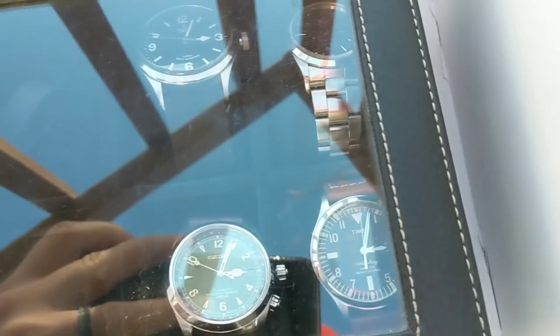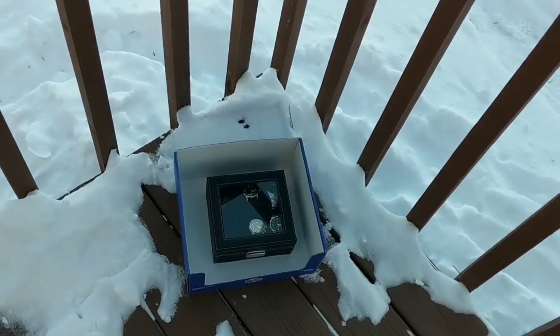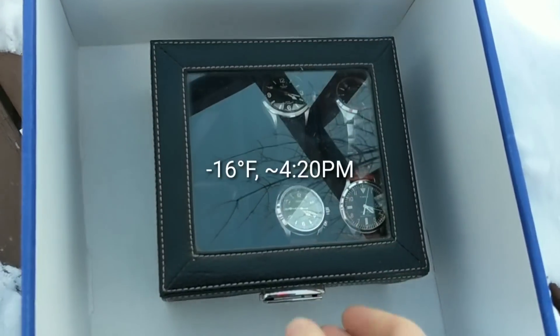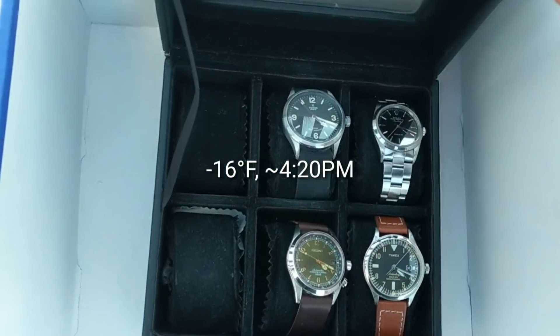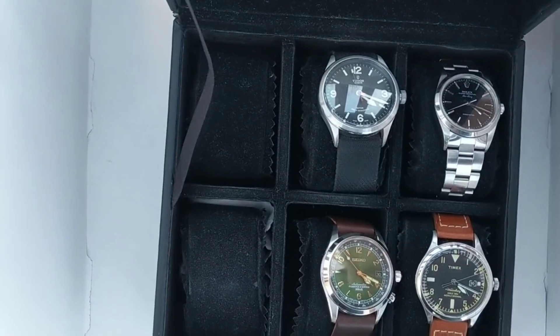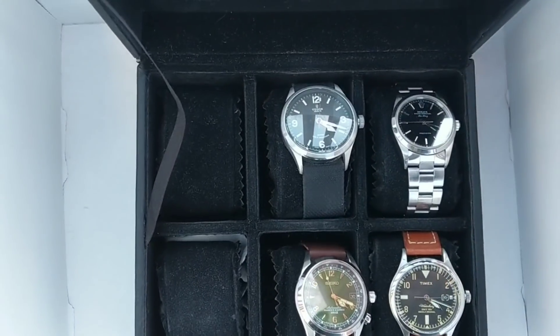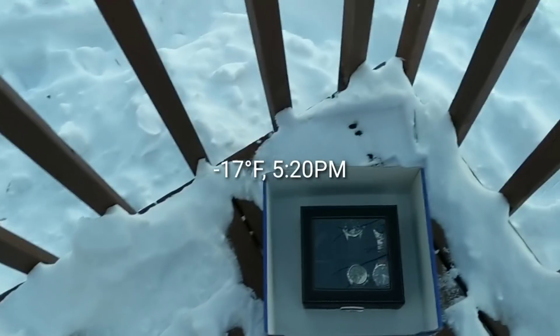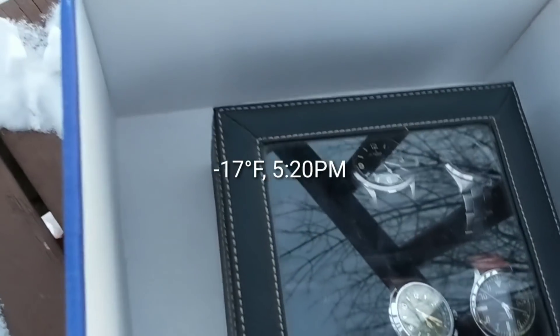Three o'clock — warmest point of the day at negative 16. It is now 20 after 4, currently 16 degrees below zero. All these watches are working well. It is currently 20 after 5 and cooling off outside, now 17 degrees below zero.